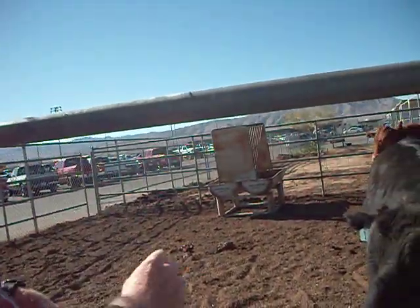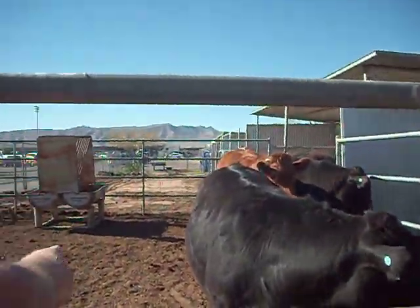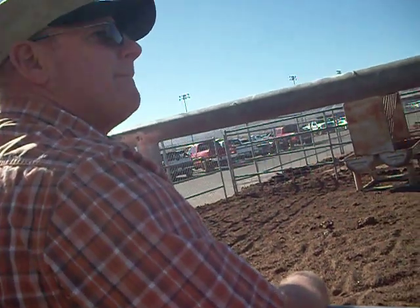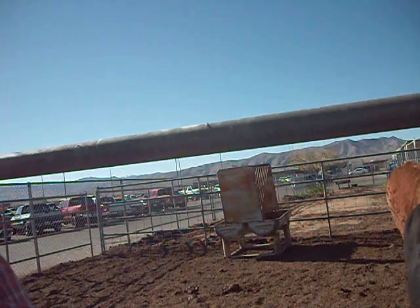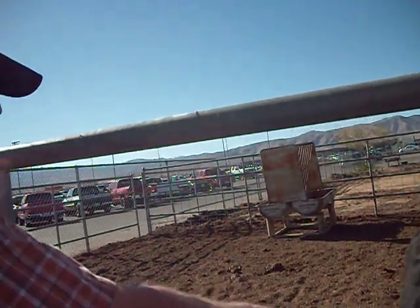These are all Angus crosses, even the red one. So you know there's red Angus besides the black Angus. Is he a pure red Angus? How can you tell he's not a pure red Angus? He's got horns — Angus never have horns. So he's a cross, he's got some other stuff in him. I think Limousin is what they crossed some of these with.